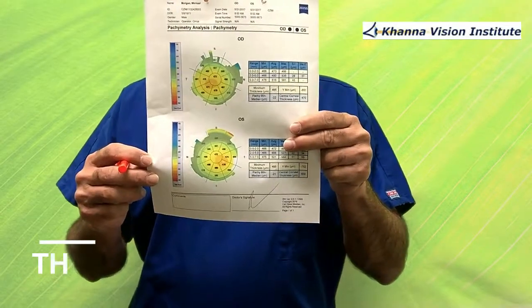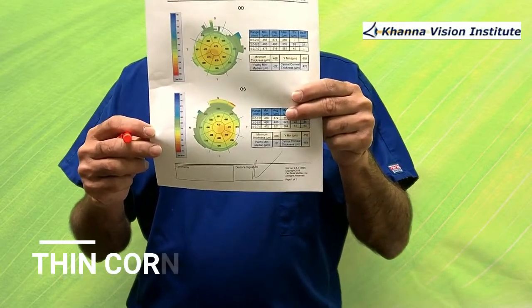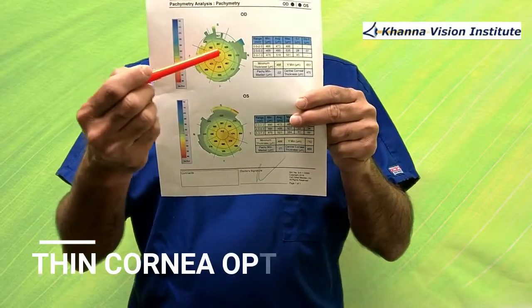Hi, this is your host Dr. Rajesh Khanna, MD, coming to you with a new episode of the Hangout with Laser Men. Today we are going to discuss somebody who was 47 years old and came with thin corneas.